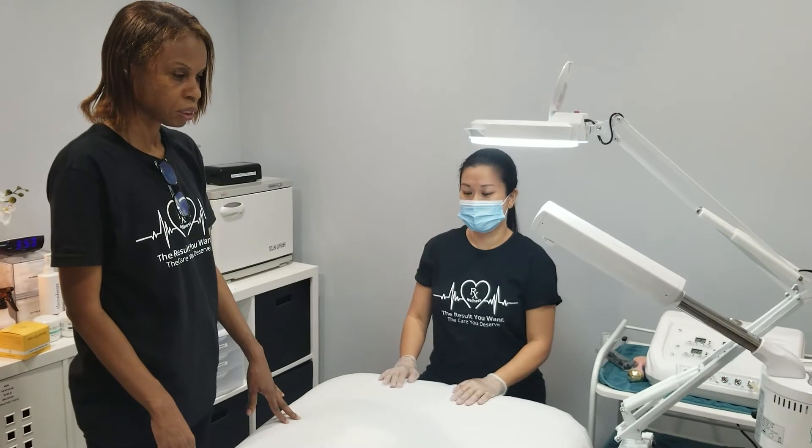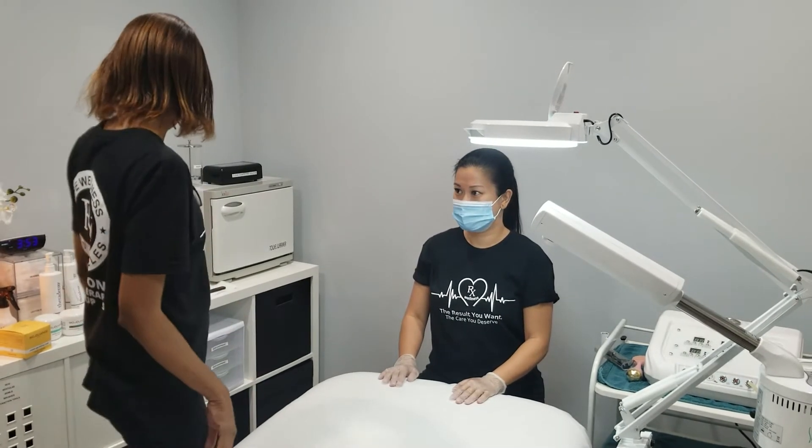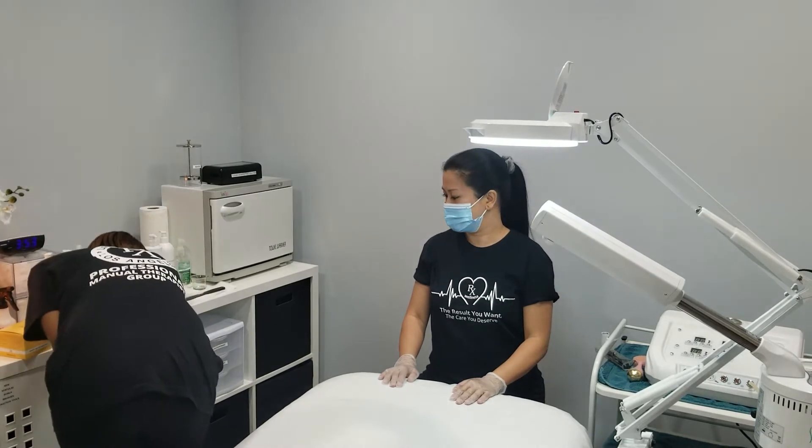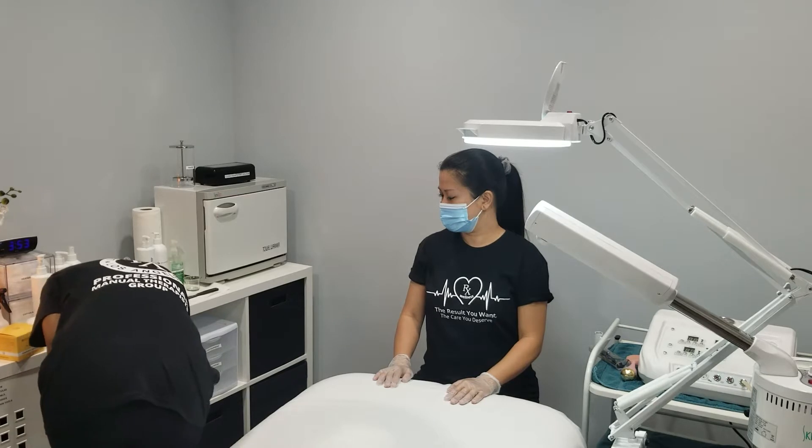This is going to be a little demo. We're going to show you guys what Cielo and Christine do. Christine is going to be the model and Cielo is going to work on her face.